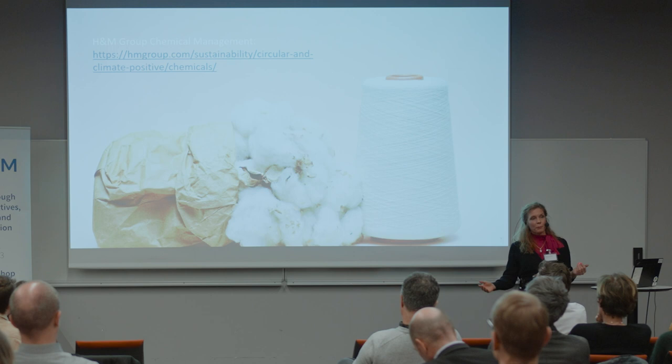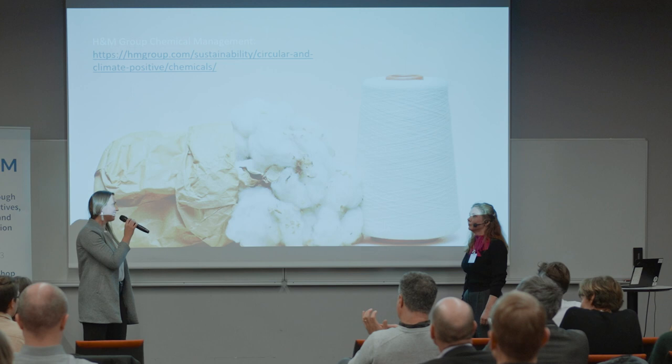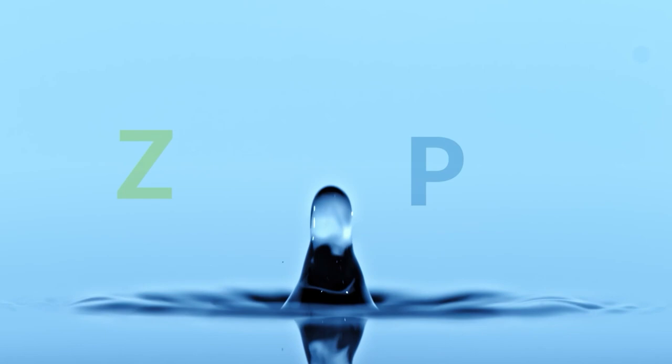Thank you so much. Zero PM — zero pollution of persistent and mobile substances. This project has received funding from the European Union's Horizon 2020 Research and Innovation Program, under grant agreement number 101036756.